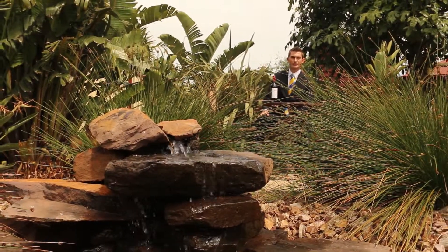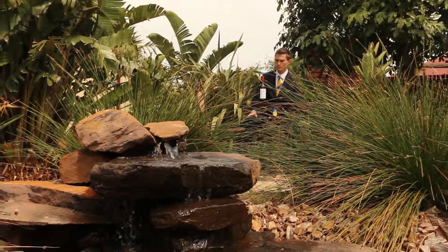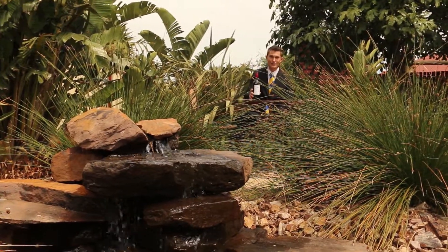And later in the afternoon once you've tired the kids out — or yourself — it's a beautiful little spot here in the garden to enjoy a glass of red, or two.